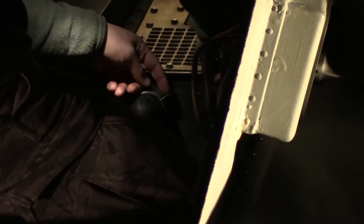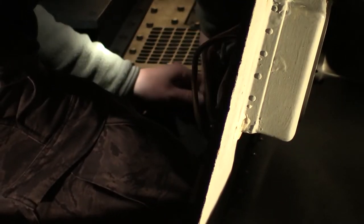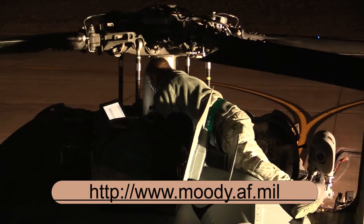For a variety of photos, stories, and videos on the airmen that make up Team Moody, check out the Moody Air Force Base homepage.